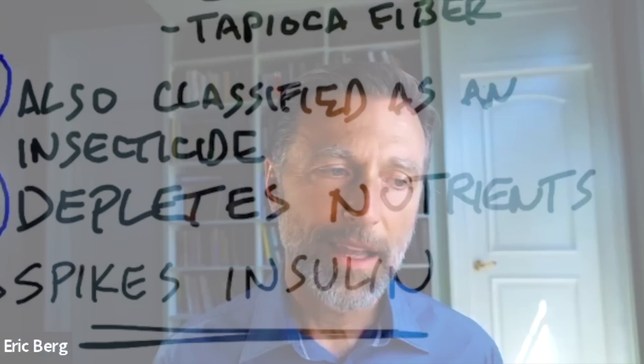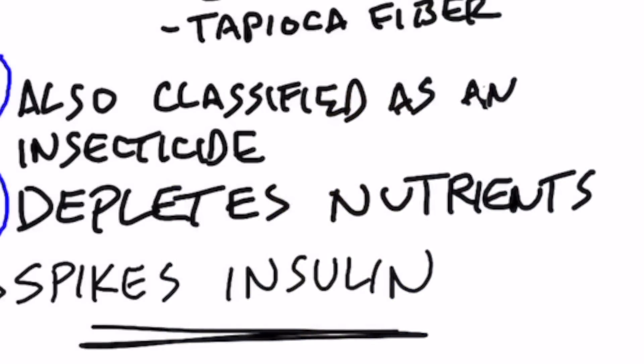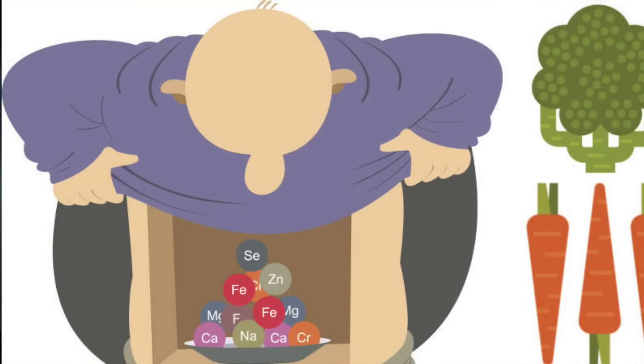Personally, I'm going to get my fiber from actual vegetables. I also found that maltodextrin is classified as an insecticide. The other big problem is that it depletes nutrition — anytime you consume a carbohydrate or sugar without nutrients, metabolizing that carbohydrate takes B vitamins, calcium, potassium, and other nutrients. So consuming a lot of refined carbohydrate depletes your nutrient reserves, and all of this leads to a much greater spike in insulin, which is behind so many health problems.